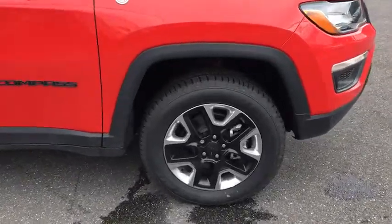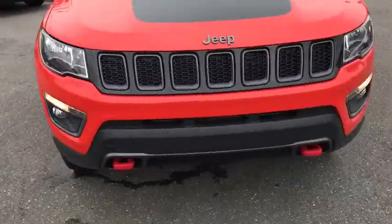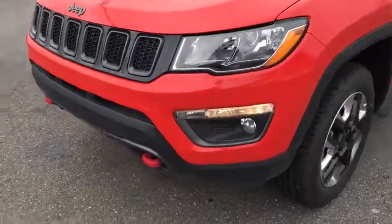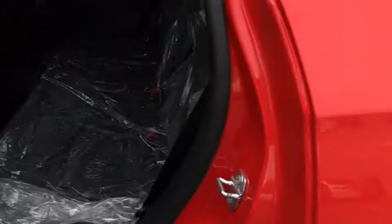Cruise control, keyless start, four-wheel drive, four-wheel disc brakes, aluminum wheels, floor mats, rear defrost, climate control, AM-FM stereo radio. Come see the car for yourself.